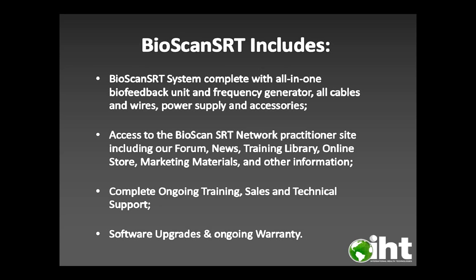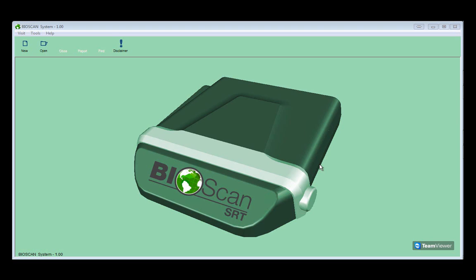Now I'd like to have Dr. Jack go ahead and show you a demonstration of the Bioscan SRT system. Let's take a tour of the Bioscan SRT so you can see just how easy it is to use the software and get exceptional results for your clients or patients.